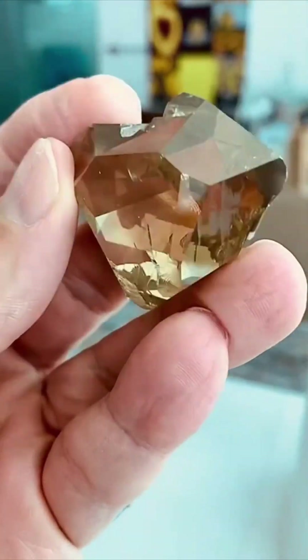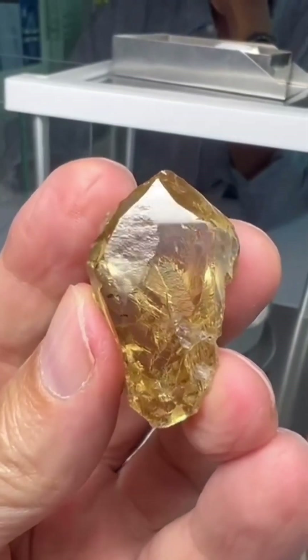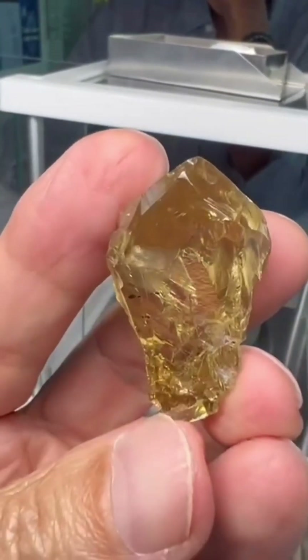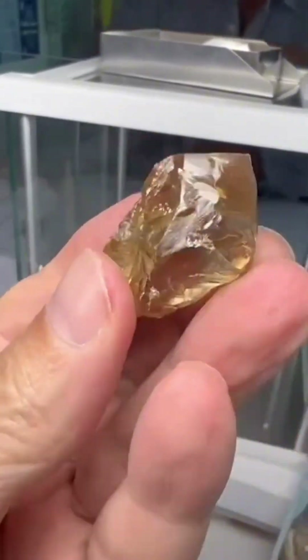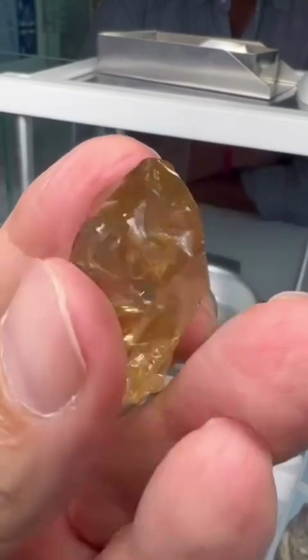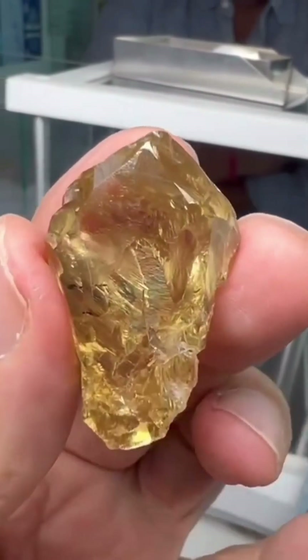They don't glitter yet. Their beauty is still hidden beneath a rugged, unpolished surface. But within each rough crystal lies the story of unimaginable pressure, heat, and time. Unlike most colored diamonds, the hue of a brown diamond doesn't come from trace elements like nitrogen or boron.